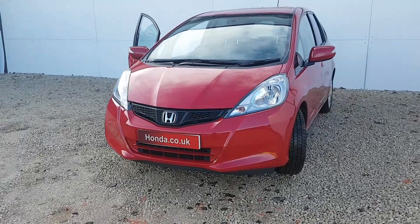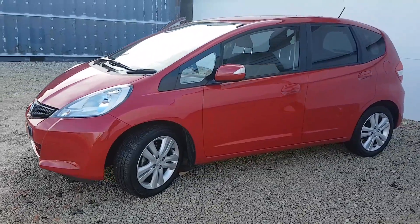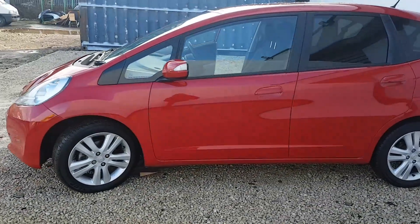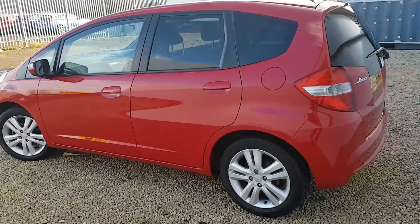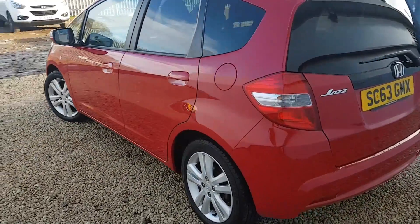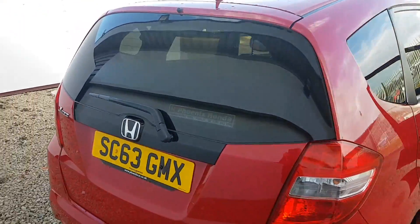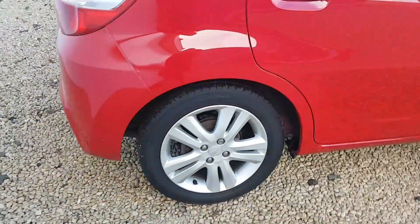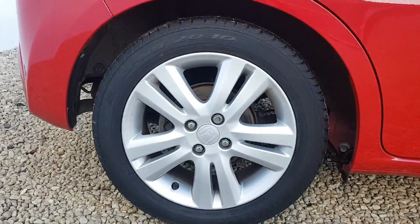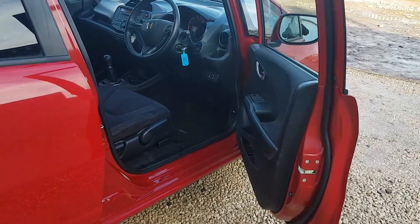Welcome to Phoenix Honda. Today we have this beautiful Honda Jazz in Milano Red. This car comes with a 1.3 petrol engine, manual. It's on the 63 plate but was registered on the 11th of February 2014, so it's just about four years old. The car has about 36,400 miles on the clock — not a lot — and it's ES specification, which is the middle of the range.